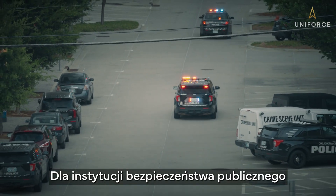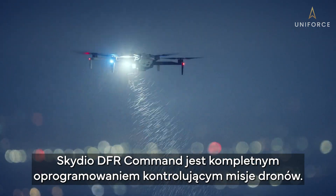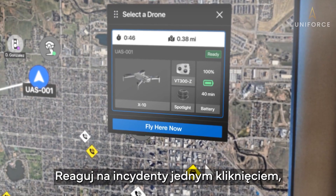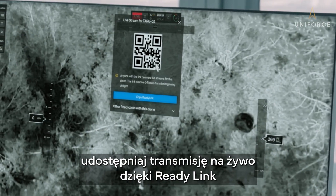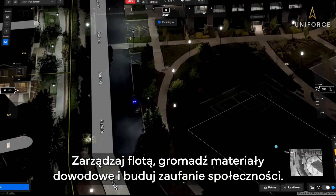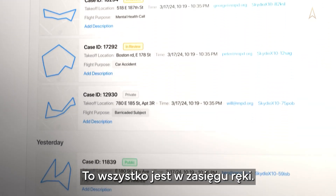For public safety agencies, Skydio DFR Command is the ultimate software suite for drone operations. Respond to incidents with a single click, share live video with ReadyLink, and use augmented reality overlays for precise visual orientation. Manage your fleet, upload evidence, and build community trust. It's all at your command.